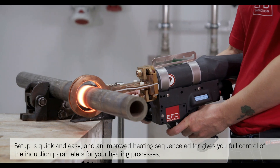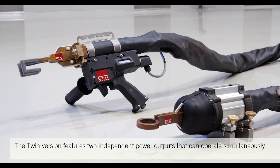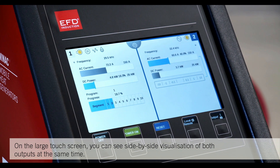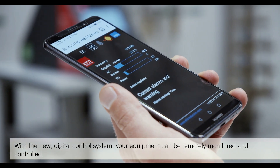An improved heating sequence editor gives you full control of the induction parameters for your heating processes. The twin version features two independent power outputs that can operate simultaneously, and on the large touch screen you can see side-by-side visualization of both outputs at the same time.